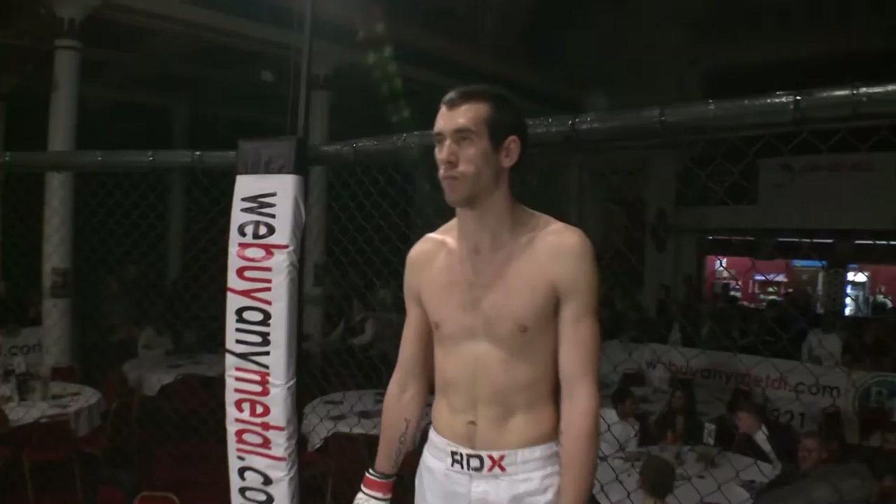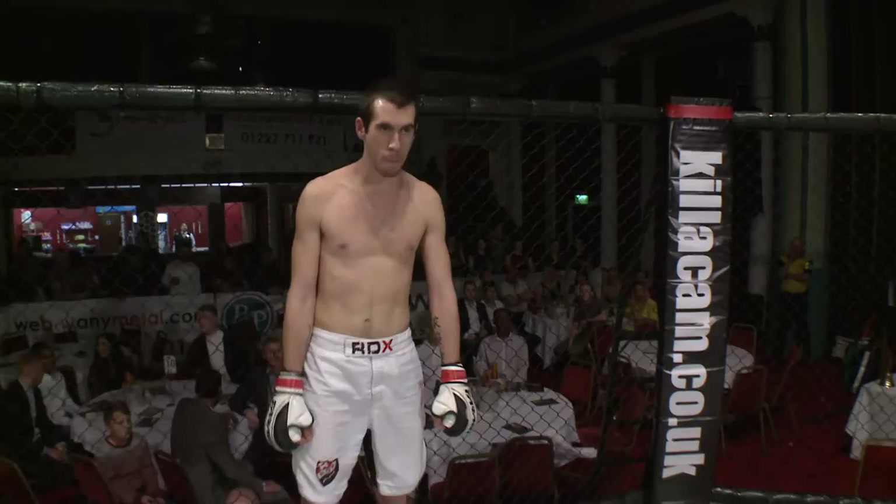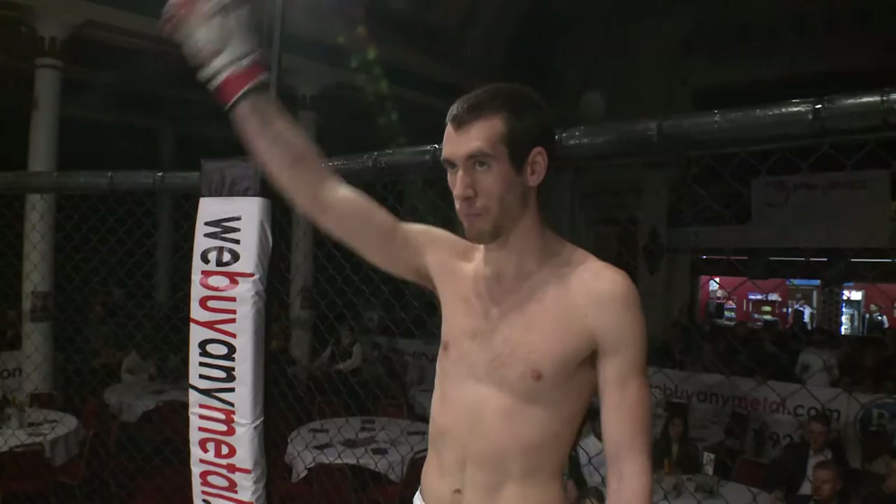And his opponent, ladies and gentlemen, standing in the red corner at six foot tall, making his debut. He fights out of the Silverback Gym — he is Richard Tutt.